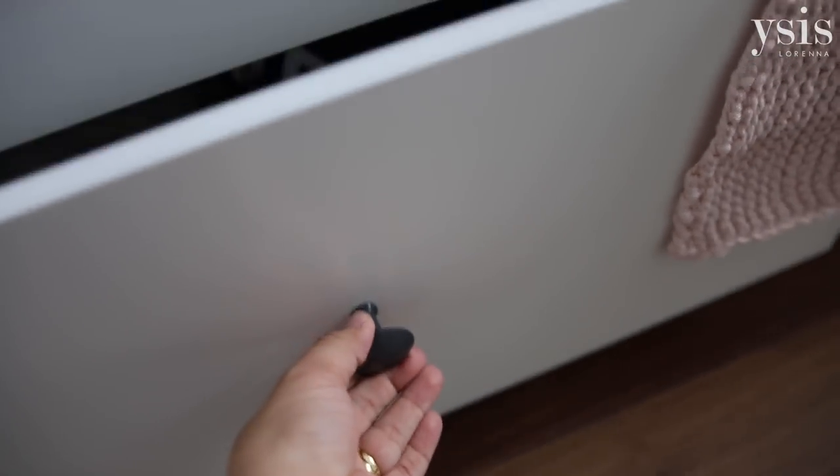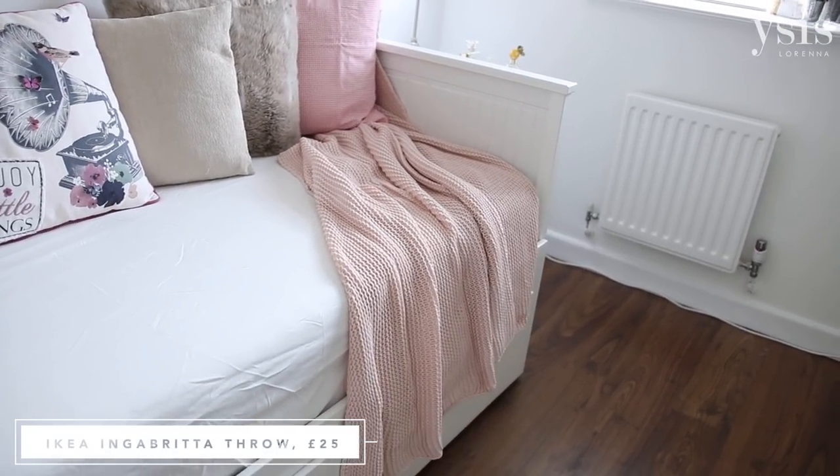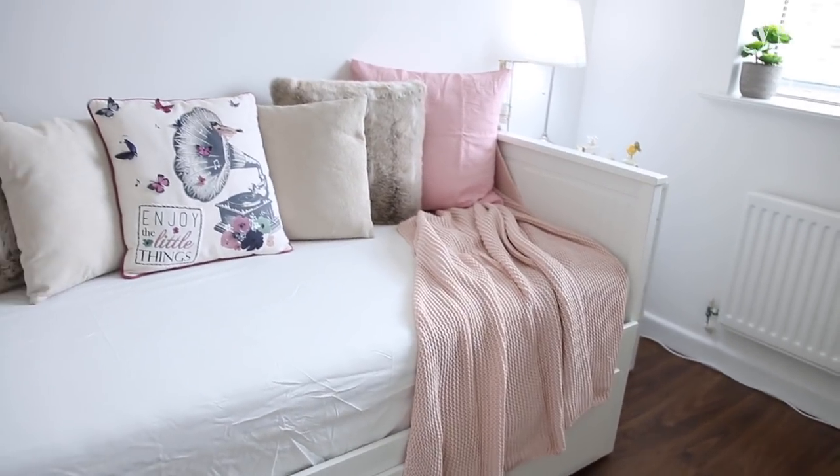I'm thinking of changing the drawer handles to more of a golden, old gold — like a tarnished gold style. If you know anywhere I can look for drawer handles and things like that, let me know. I've been looking on Amazon but haven't seen anything that's taken my fancy. I also got this pink throw and I think it goes really well with the pink and white theme of this room.